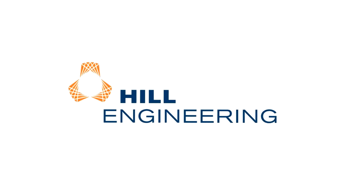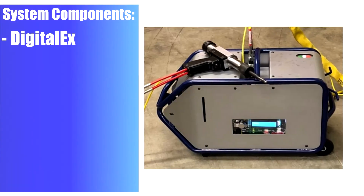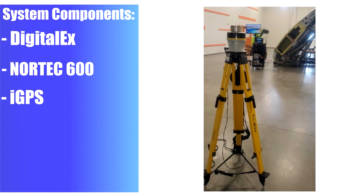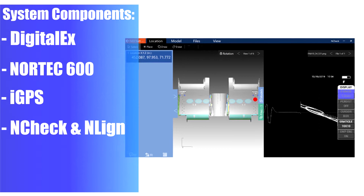The Integrated Maintenance System was developed by Hill Engineering in partnership with Fatigue Technology and Endline Analytics. Current system components include the Digital EX system by Fatigue Technology, the Nortec 600 system for NDI, the iGPS system for spatial tracking, and the n-check and n-line software as the user interface.